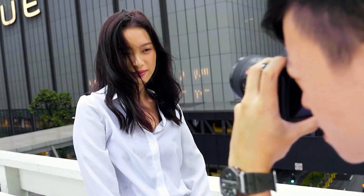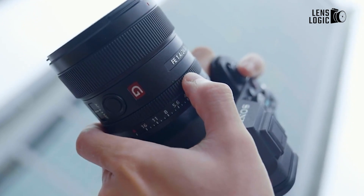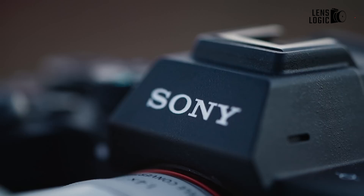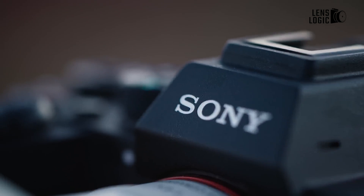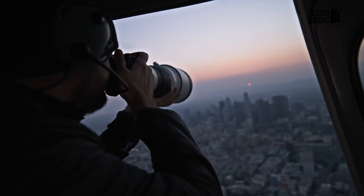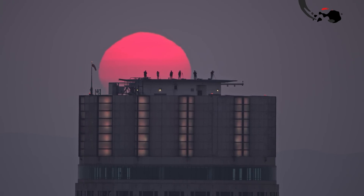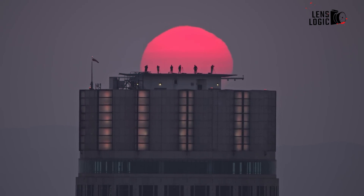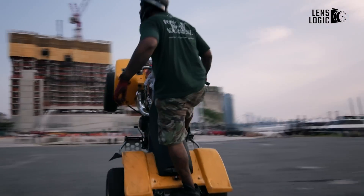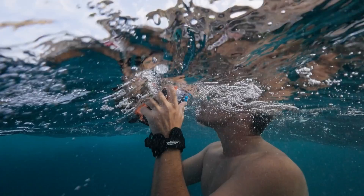While the road ahead is undoubtedly filled with challenges, the prospect of such a sensor making its way into the hands of photographers is electrifying. Imagine the creative possibilities unlocked by a camera capable of capturing the world in impressive detail, freezing moments that were once lost to the limitations of technology. As the industry watches with bated breath, Sony's audacious endeavor serves as a reminder that the pursuit of excellence knows no bounds and that the future of imaging is limitless. We will be back for more as soon as we receive more updates, and as always, thanks for watching.